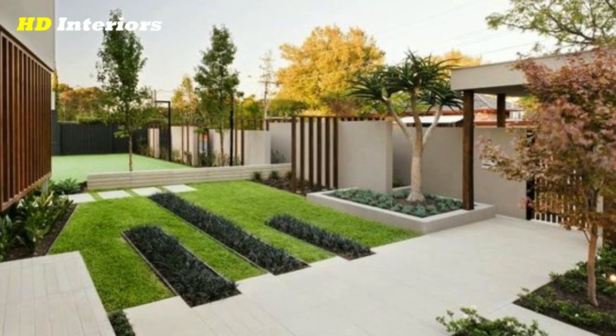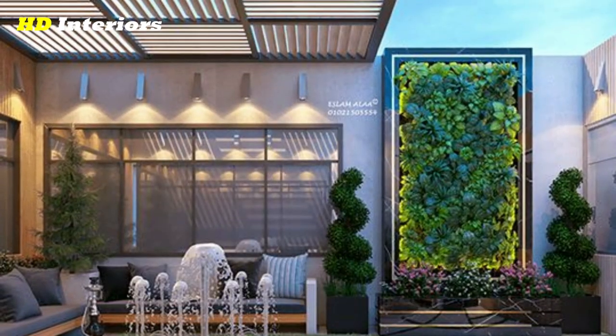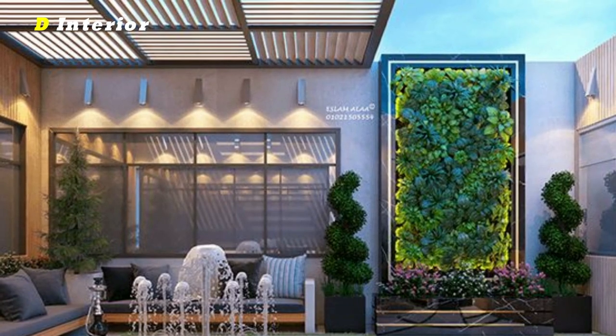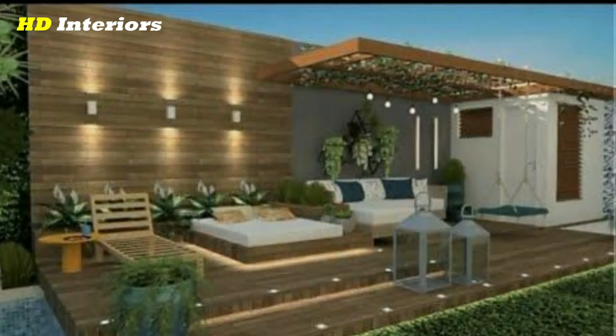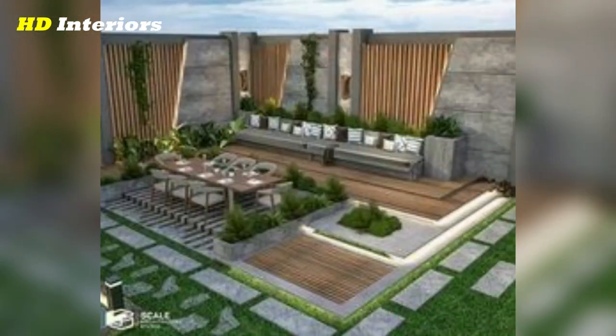Install a walkway. A well-designed walkway not only makes it easier to navigate your front yard, but can also add to its aesthetic appeal. Consider using materials such as flagstone, brick, or pavers to create a path that complements the overall design of your home.